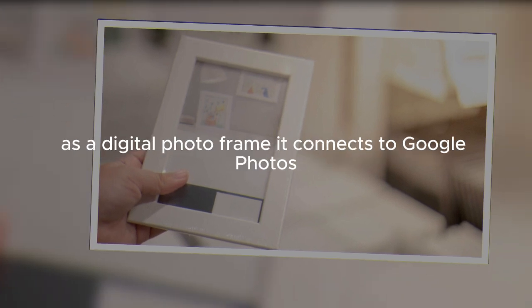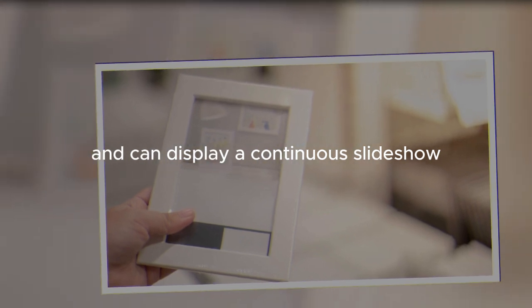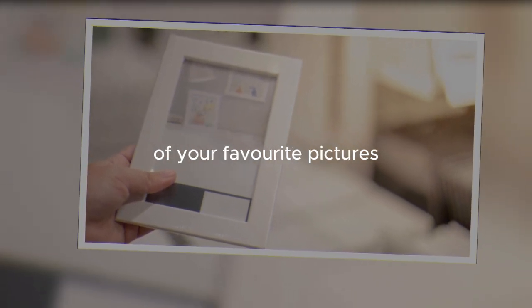One of the primary uses of the Nest Hub is as a digital photo frame. It connects to Google Photos and can display a continuous slideshow of your favorite pictures.